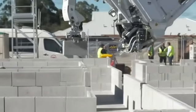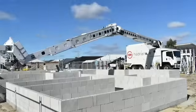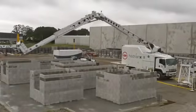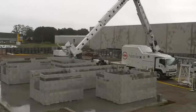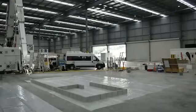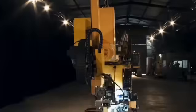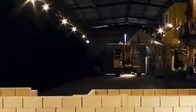It calculates which bricks to cut and where leftover pieces can be reused to minimize waste. On average, Hadrian lays 150 bricks per hour, but at maximum speed it can lay up to 200 per hour — representing between 1,500 and 2,000 bricks in a single workday, while a human bricklayer lays approximately 500 in the same time. A special adhesive is applied to the bricks, and the robotic arm places them under laser guidance with millimeter precision.